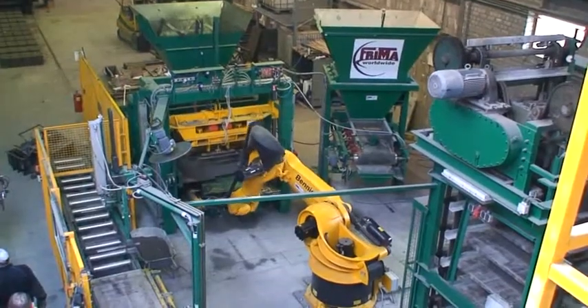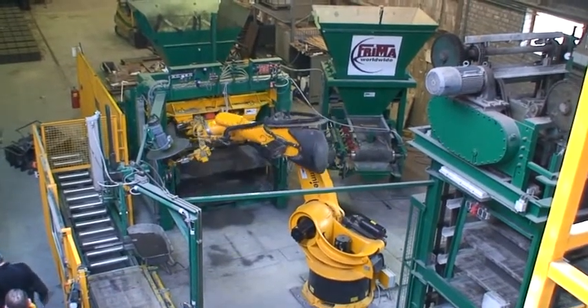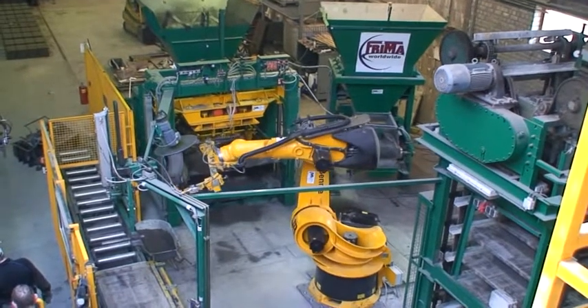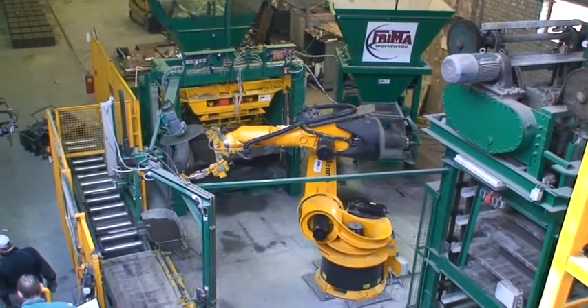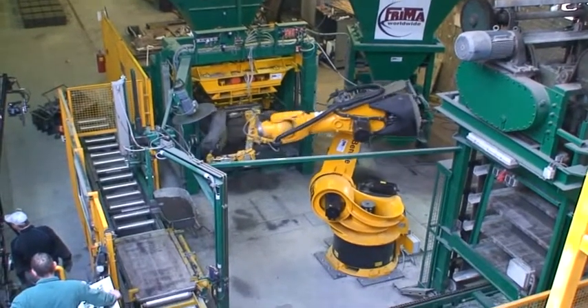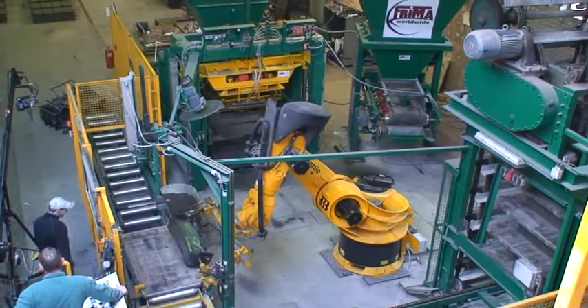A particularly developed machine for the manufacture of special products consists of a Frima P650 combined with a robot. In the manufacturing process, the robot serves to handle more than 700 special forms, while the concrete block machine Frima P650 serves to fill and compact the product.